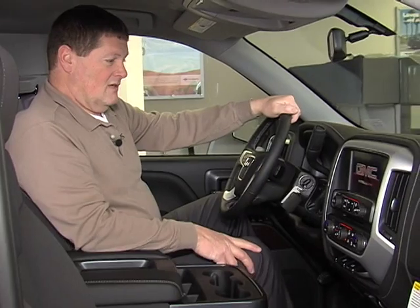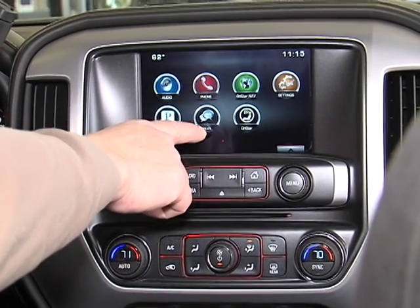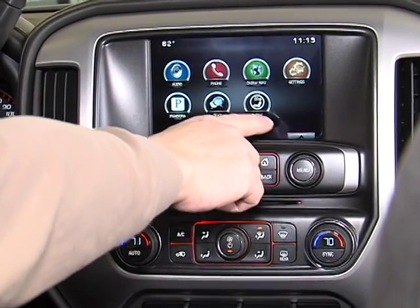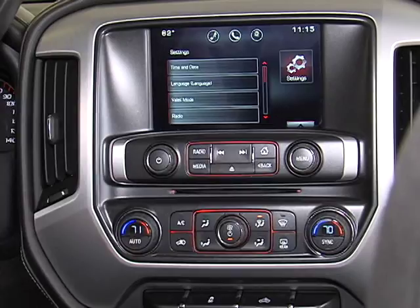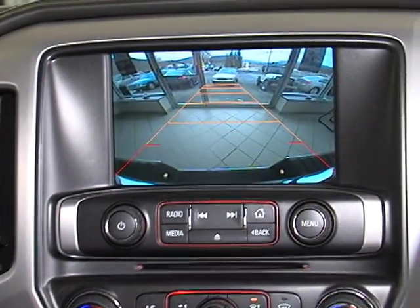This is equipped with GMC IntelliLink where you have your radio. You can also receive texts on this. It has your OnStar — you can make OnStar phone calls right over there. We have the OnStar nav button and settings where you can change time and date, customize your radio, your displays, and your rear view camera.